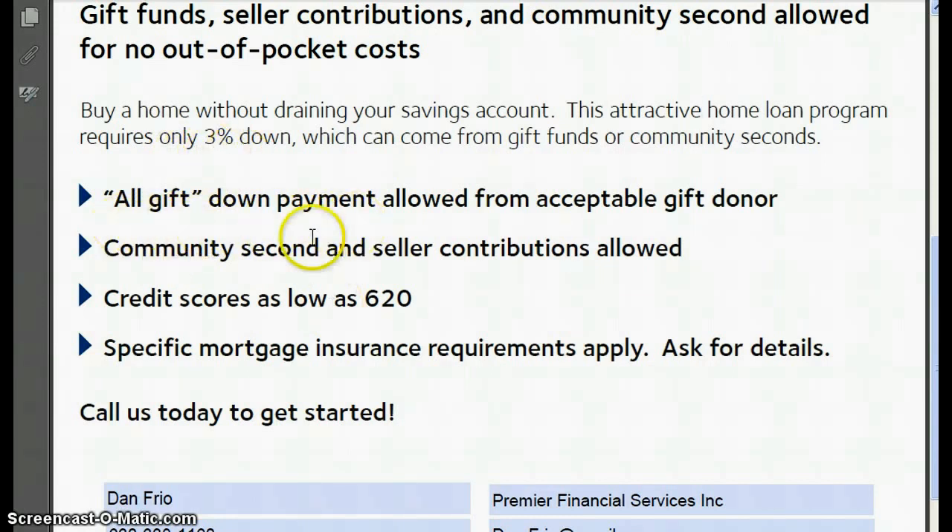All the money can be gifted to you or can be grant money. You will have to pay mortgage insurance, but we'll go through those numbers with you. And again, this is a great option for people looking to get into a home. One of the borrowers on the loan has to be a first-time homebuyer. This is a great program for those first-time homebuyers out there because there aren't a lot of first-time homebuying incentives.